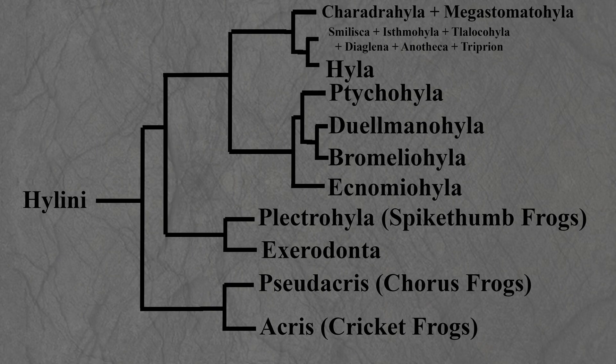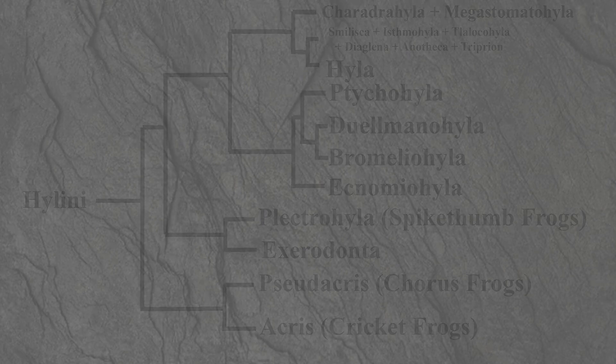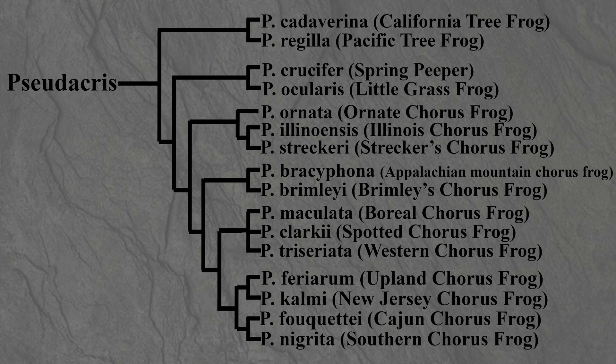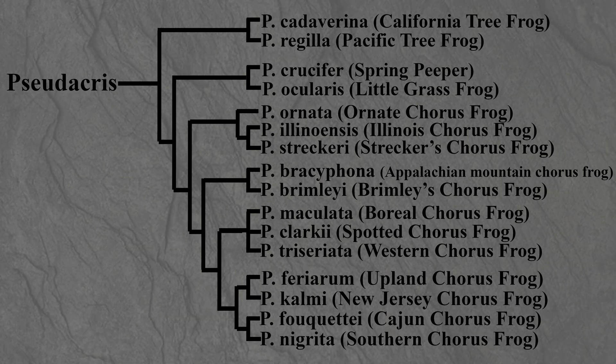Within Hylini, Pseudacris is sister to Acris, the cricket frogs. Pseudacris maculata, specifically the Boreal chorus frog, is sister to either Pseudacris clarkii, the spotted chorus frog, or Pseudacris triseriata, the western chorus frog, which makes sense since these are the hardest to tell apart.